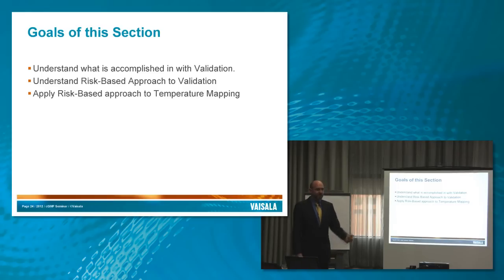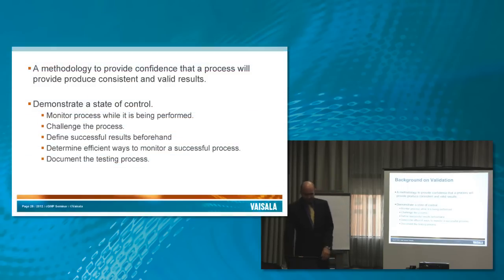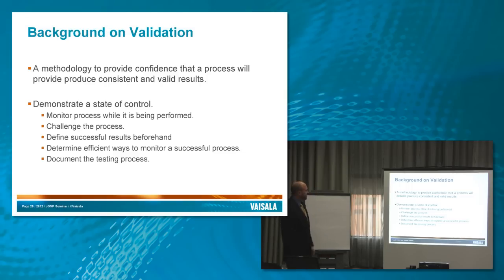People would think that validation meant I went around telling people what a great job they were doing — and sometimes I get to do that, which is the fun part of the job. But here's a working definition I like: a methodology to provide confidence that a process will produce consistent and valid results. It's actually showing that it operates in a state of control.